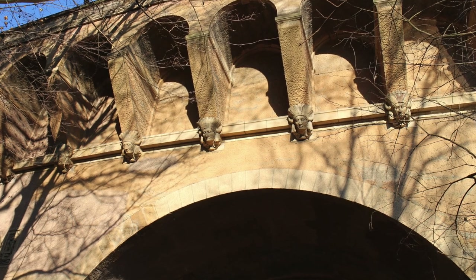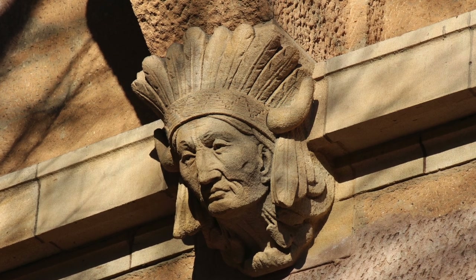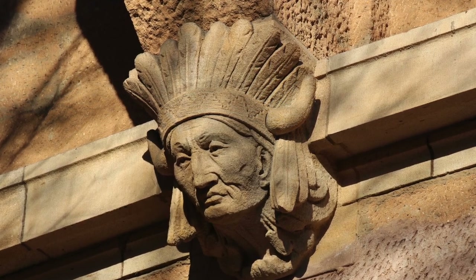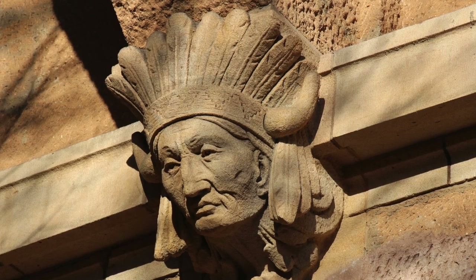The bison was a vital resource to numerous American Indian tribes. In line with its frontier theme, the Dumbarton Bridge is lined with relief sculptures replicating the life mask of Sioux Chief Kicking Bear, who toured with Buffalo Bill Cody's Wild West show.